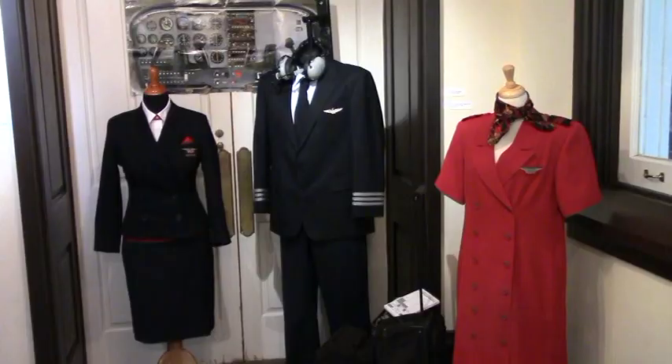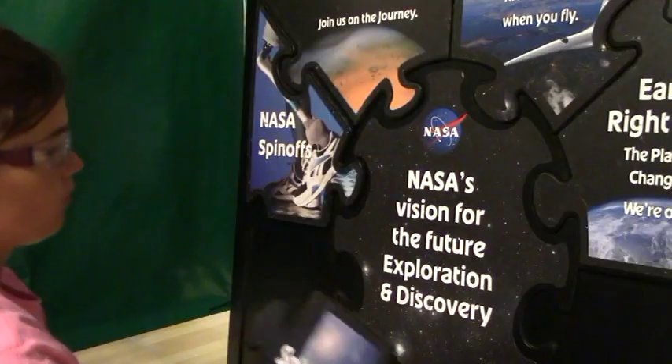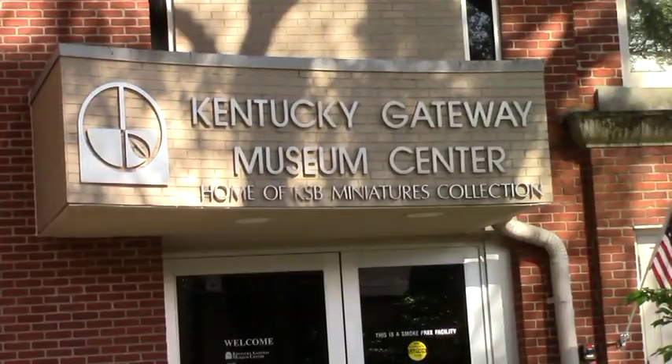Then enjoy the Wormwood Gallery's collector series, Up in the Air, the History of Flight. Make your family's summer memories now at the Kentucky Gateway Museum Center on Sutton Street in Maysville.